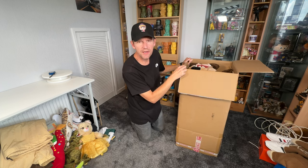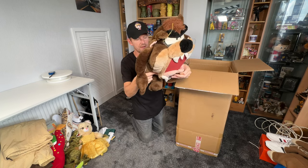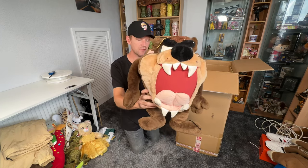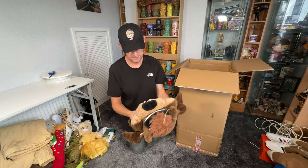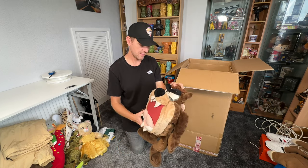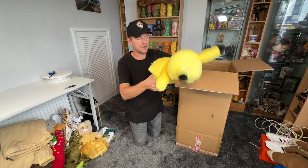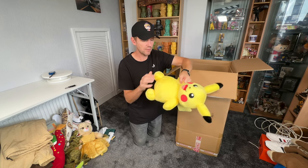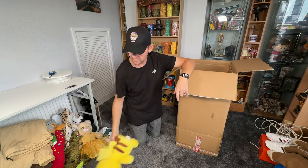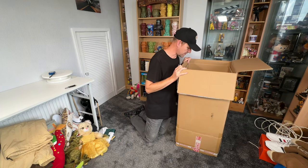They said they'd put a few extras in for me and this looks like one of them - it's a vintage Taz play-by-play. Nice little extra, thank you very much, assuming you're watching. It needs a little repair on the side but that's okay. And that's another extra - it's a Build-A-Bear Pikachu, no sound box but still a nice one. I think they were using it as void fill just to protect the rest of the stuff in here.